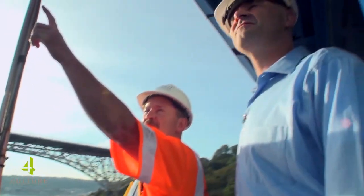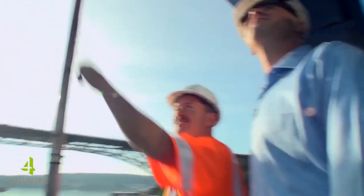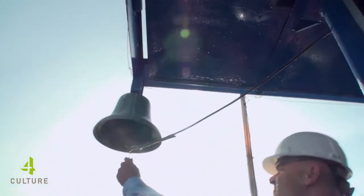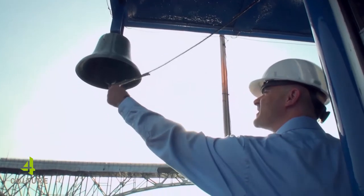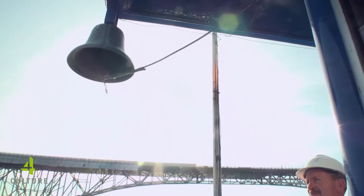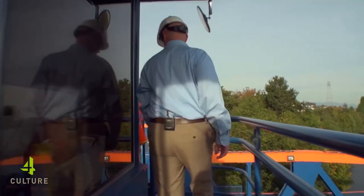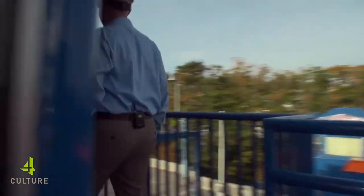We've got the original bell from 1916. Give it a ring — just give it a little tug. All right, so do you want to go see how this bridge works underneath? Let's go do it.